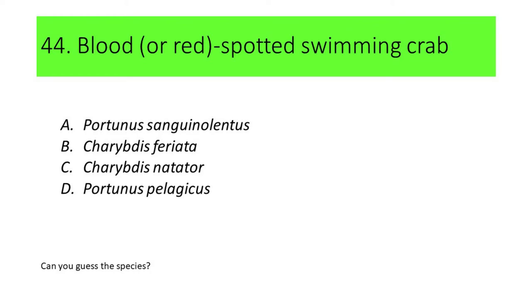Can you guess the species? If not, here are the pictures.